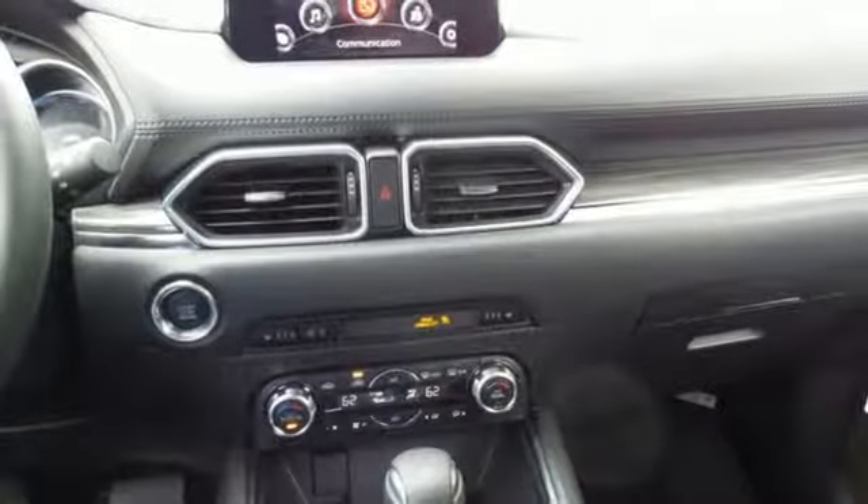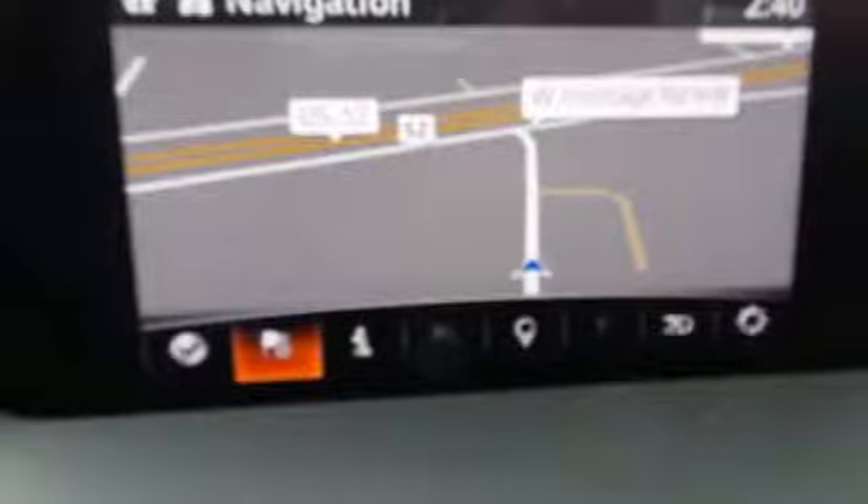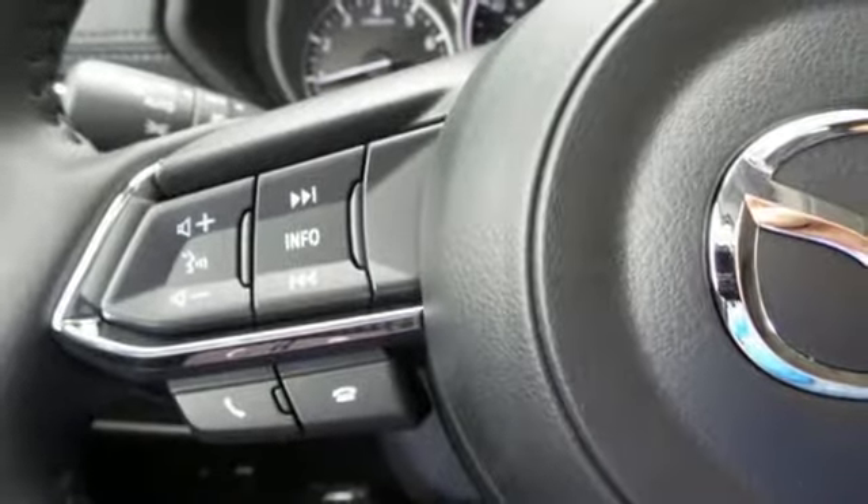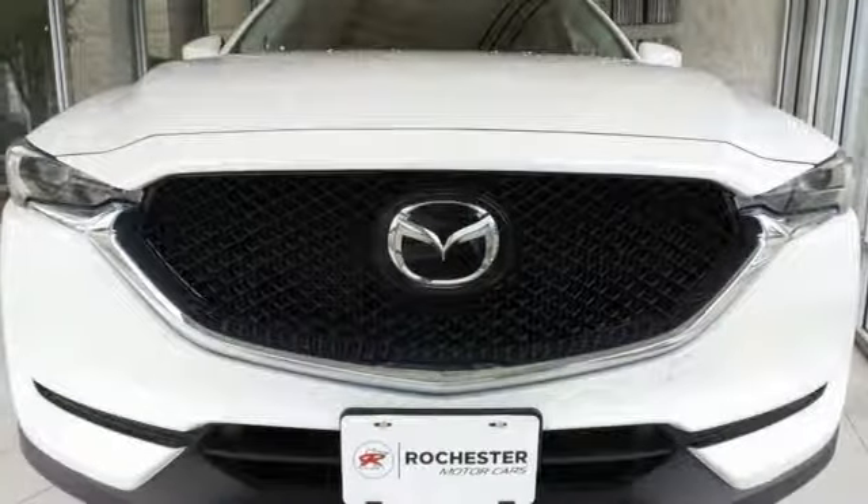Inside, the beauty of the cabin is its comfort, only enhanced by features like the Mazda Connect infotainment system, touchscreen display, and Bluetooth. The next step in your driving evolution awaits in this CX-5.